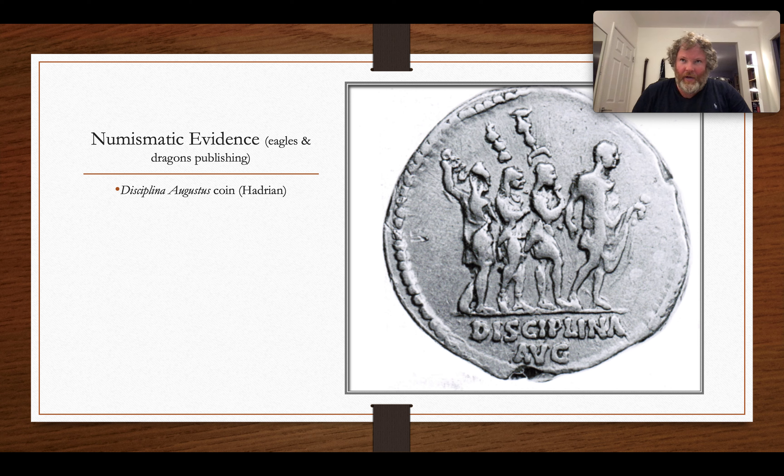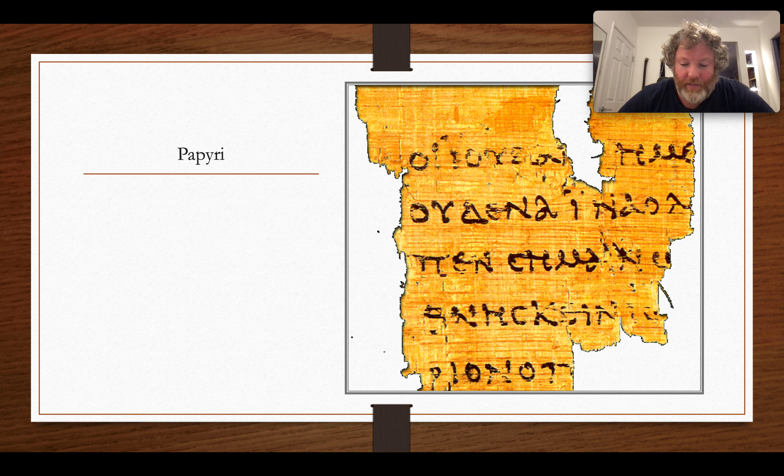Coins can tell us a lot about political messaging, especially vis-à-vis the military. They can also tell us about what kind of metal was used, giving a sense of economic success. Sometimes coins are abandoned in significant quantities in hoards, which can tell us a lot about periods of unrest. Coins are also extremely valuable for dating sites and excavations, giving us an idea of the range during which a site was occupied.